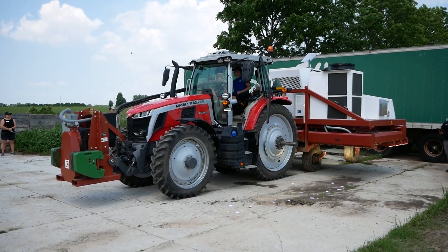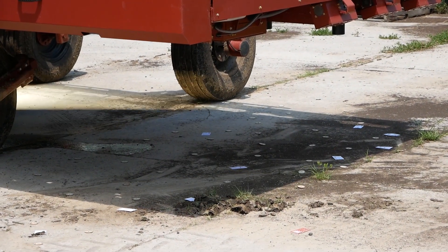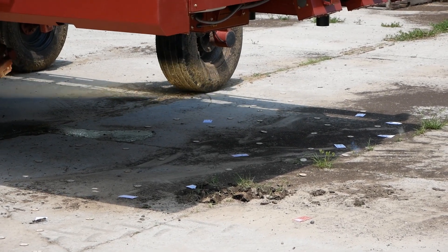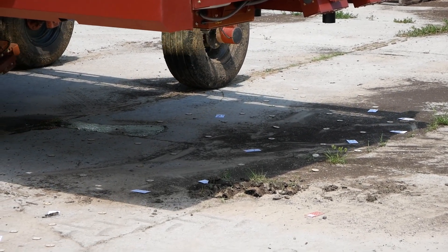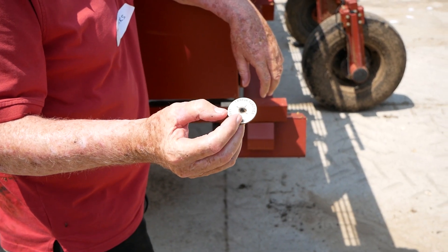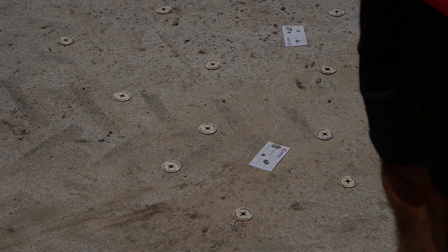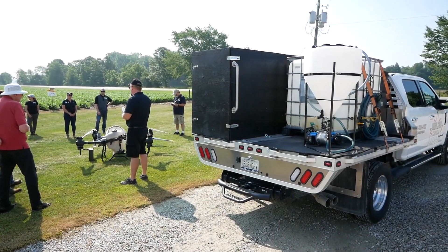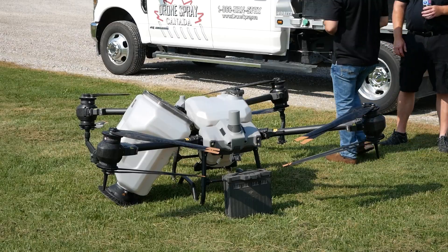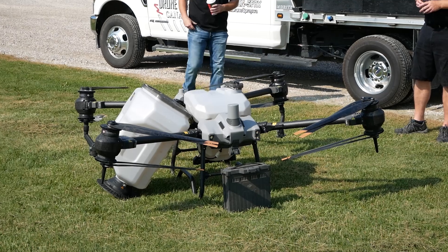The laser weeder from Carbon Robotics has also begun working in Ontario. While the technology is impressive and improving rapidly, it's an expensive piece of kit which can be hard to justify in Ontario, where it can only run for part of the year. There's also a risk of the laser starting a fire in the high organic matter soil in the marsh, which can be difficult to effectively mitigate. Commercial drones are continuing to get larger, carry a heavier payload, and run longer without needing a battery swap, although they still aren't approved to be used for spraying pesticides in a commercial setting.